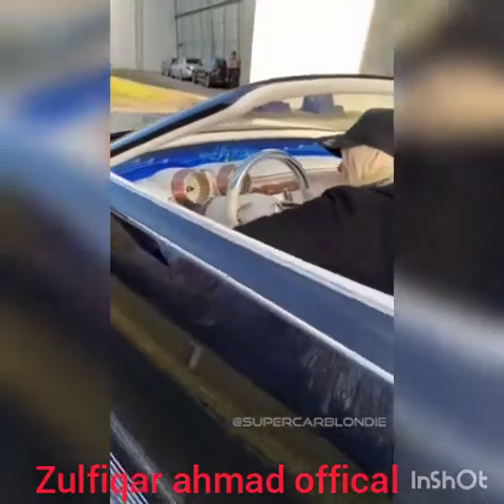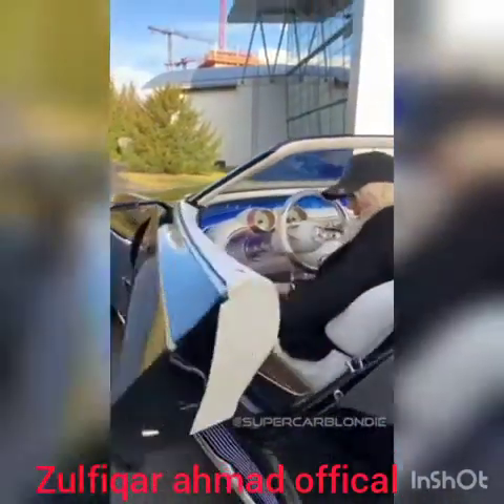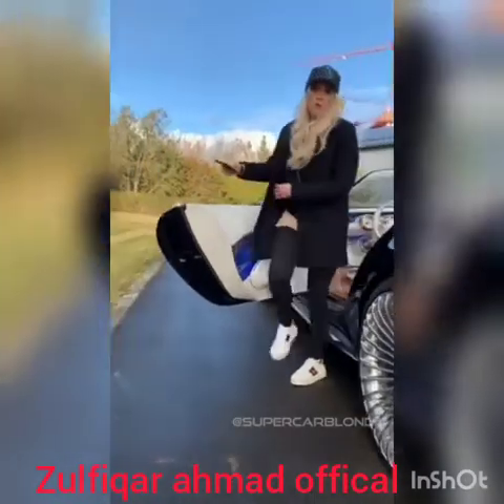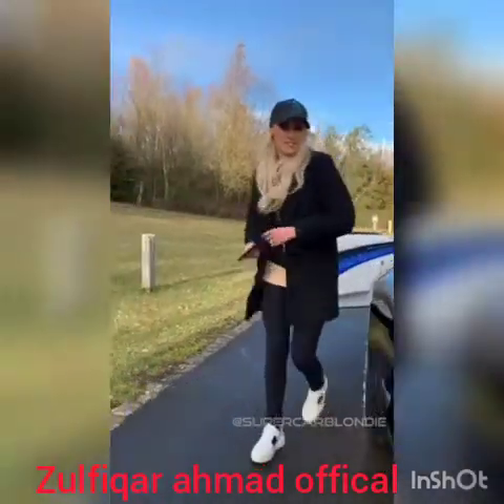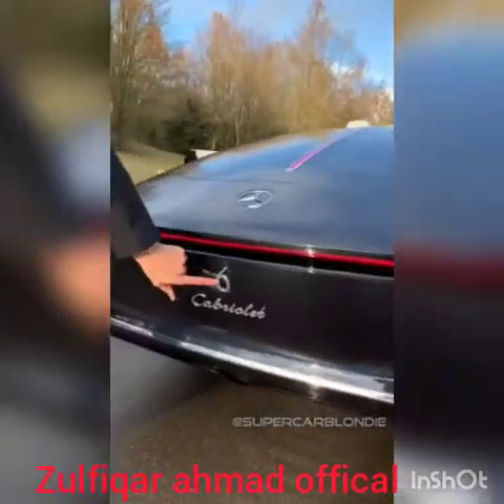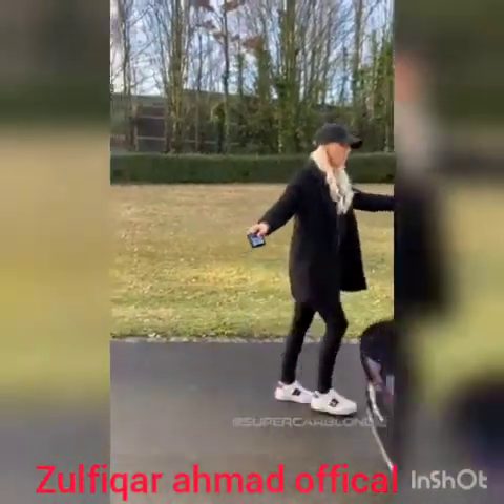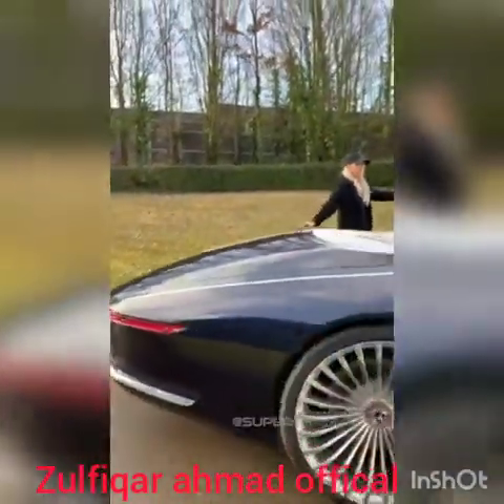Let me show you outside, around the back. Why is this called the Vision 6? Take a look here, it's written here on the back. It's because this car is 6 metres long. Just take a look how long this car is.